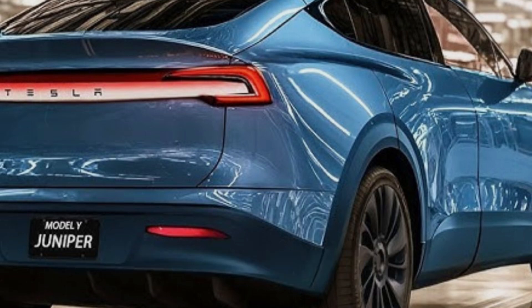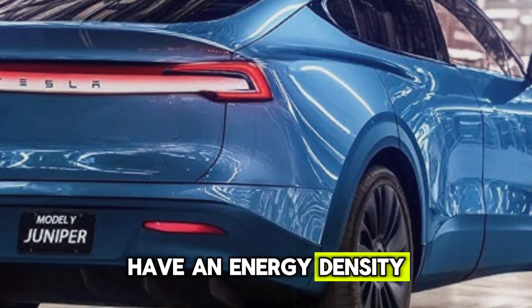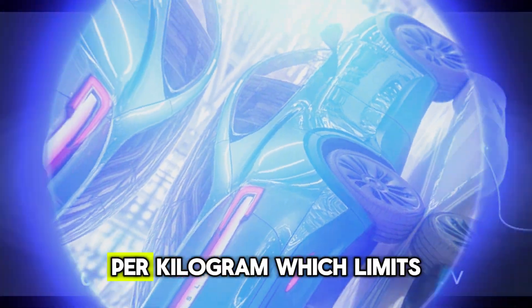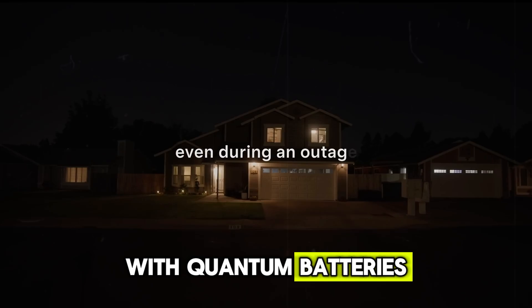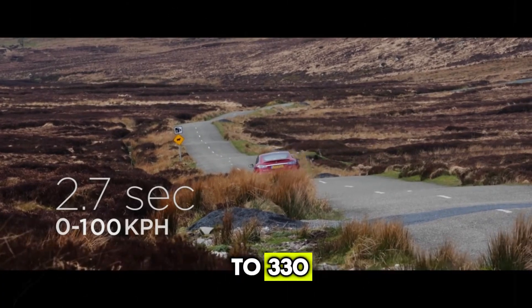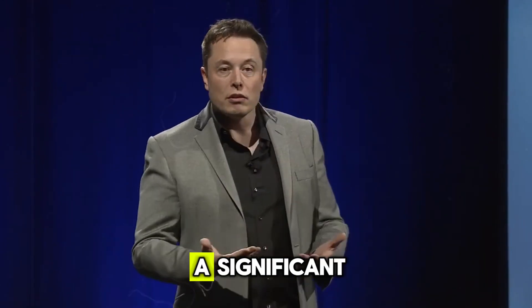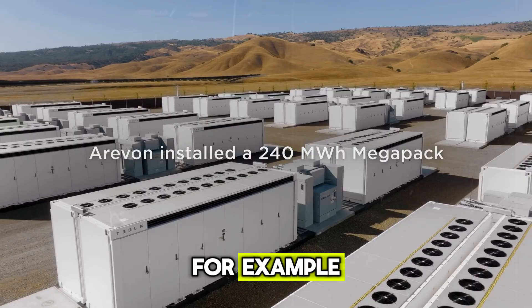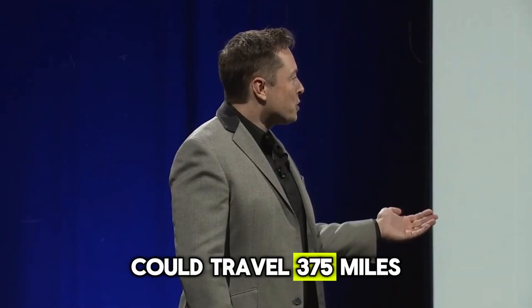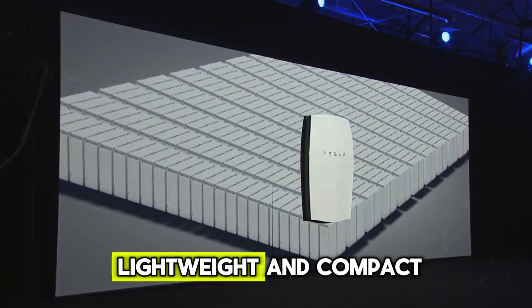For instance, the current LFP batteries in the Tesla Model 3 have an energy density of around 165 watt-hours per kilogram, which limits its driving range. With quantum batteries offering energy densities up to 330 watt-hours per kilogram, electric vehicles could see a significant increase in range. A Model 3, for example, could travel 375 miles or more on a single charge while keeping its design lightweight and compact.